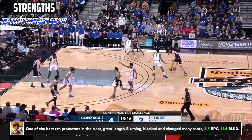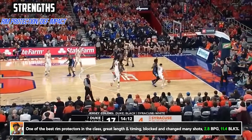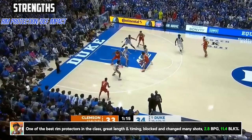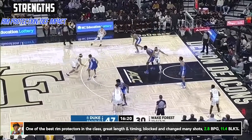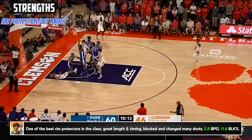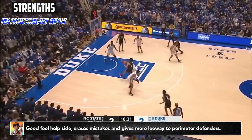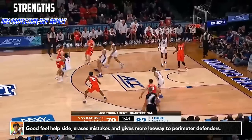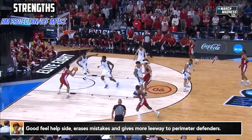Williams is pretty clearly one of the best rim protectors in this class. At 7'2 with a 7'7 wingspan and a ridiculous 9'9 standing reach, Williams has all the physical tools to be a presence just by being near the bucket. Matched with those unteachable traits, he has good timing, is a solid athlete, and clearly takes pride in swatting shots and the defensive end as a whole. He averaged just under three blocks a game, had a very high block percentage, and clearly made his presence felt as that back-line help-side shot changer for the Blue Devils, and will surely replicate a lot of it heading into the league.